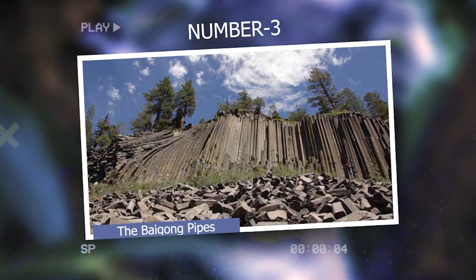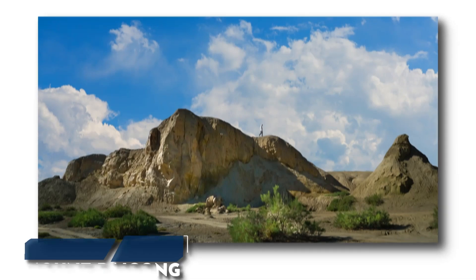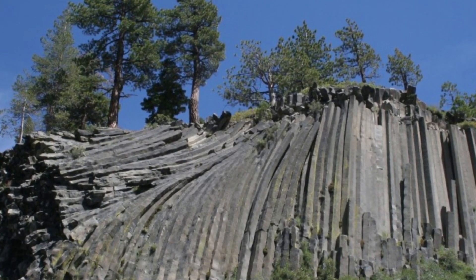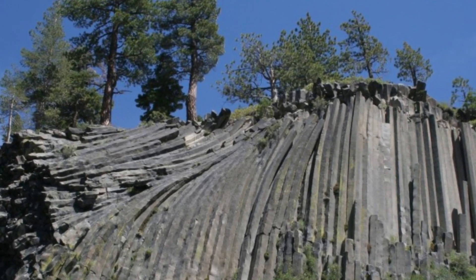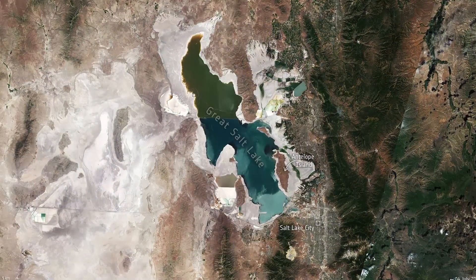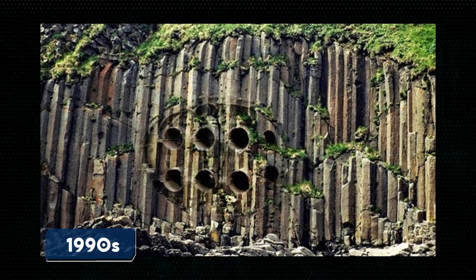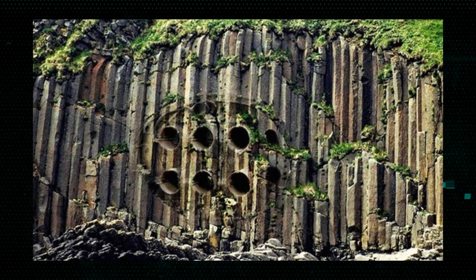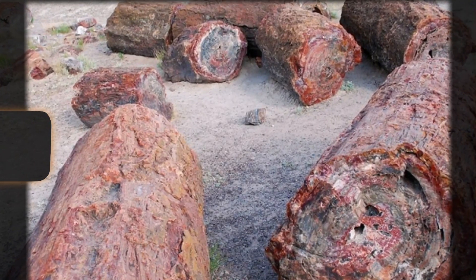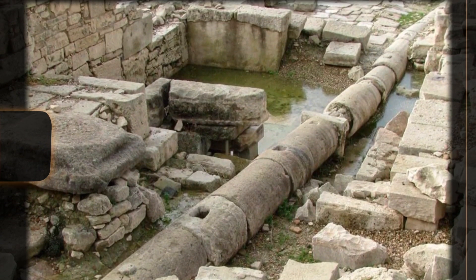Number 3: The Baigong Pipes. The Baigong Pipes are a collection of peculiar pipe-shaped structures discovered near Mount Baigong in China's Qinghai Province. These rusty red pipes, containing high levels of iron, are embedded in the rock and sand formations. Some extend deep into the mountain while others reach towards the nearby saltwater lake, Toson. Since their discovery in the 1990s, they have sparked significant interest and debate. They vary in size, ranging from as thin as a toothpick to over a foot in diameter. Their origin and purpose remain a mystery.